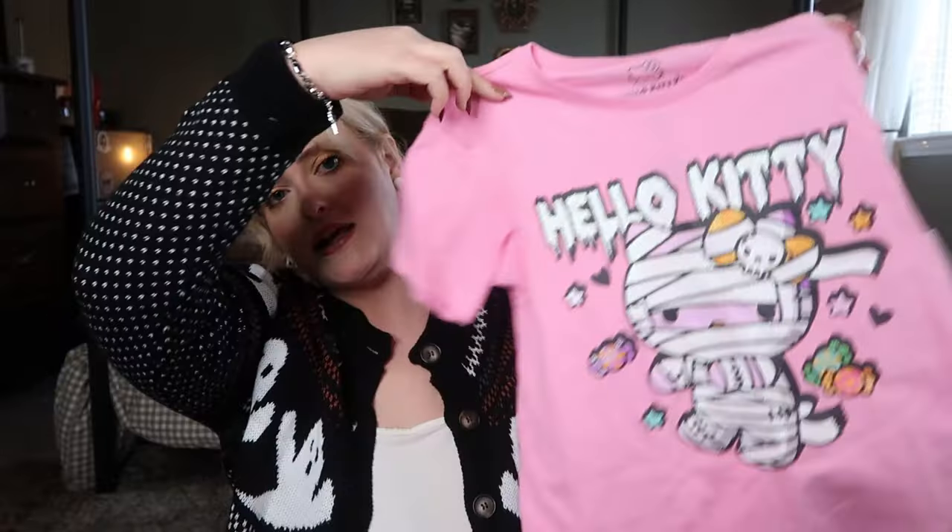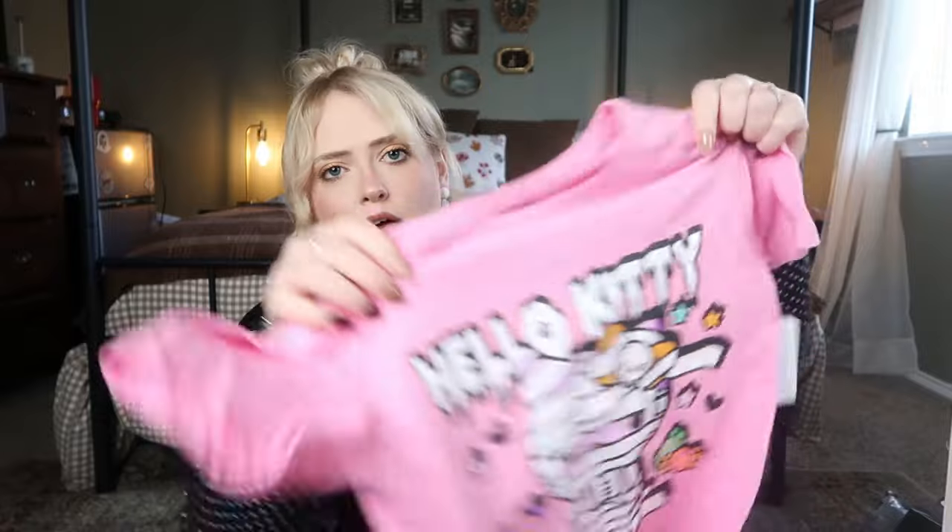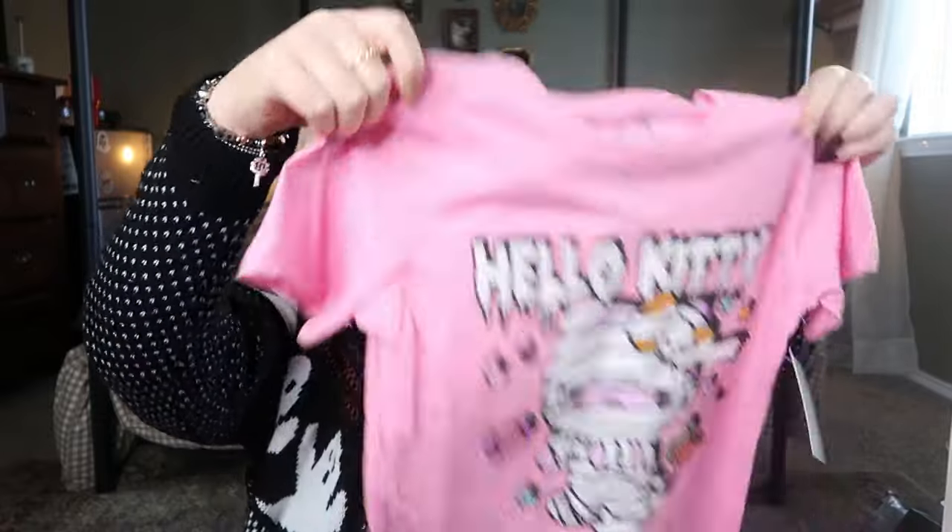For Ollie's Halloween-themed clothing item, I found this Hello Kitty t-shirt from Walmart for only about $5.98. She's a lot more selective now with her Halloween apparel — she likes it more girly, in fun pinks and purples rather than traditional orange and black — so I thought this was perfect.